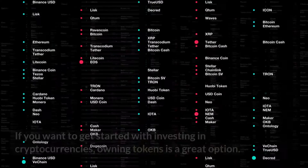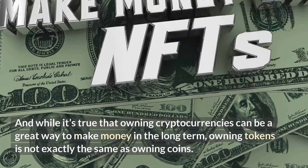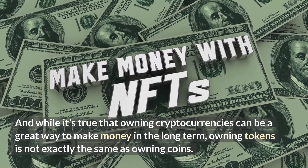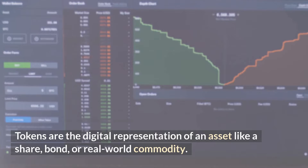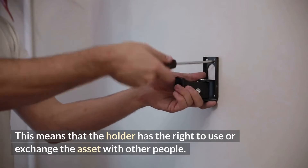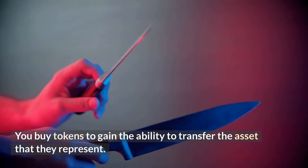What is an NFT? If you want to get started with investing in cryptocurrencies, owning tokens is a great option. And while owning cryptocurrencies can be a great way to make money in the long term, owning tokens is not exactly the same as owning coins. With tokens you own a right to a share of a company or an asset. Tokens are the digital representation of an asset like a share, bond, or real-world commodity. This means that the holder has the right to use or exchange the asset with other people. But usually tokens are used as an investment — you buy tokens to gain the ability to transfer the asset that they represent.